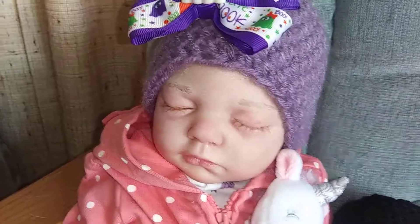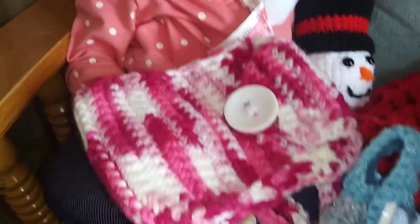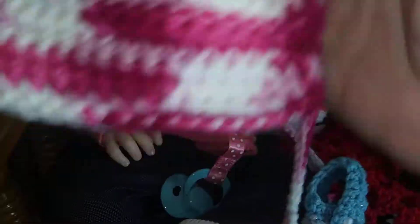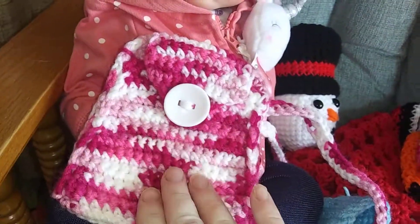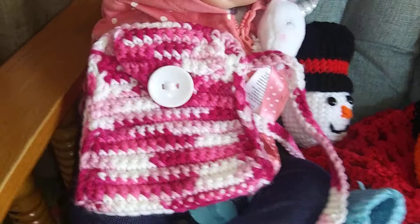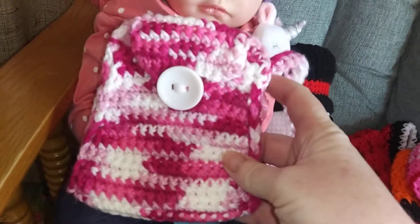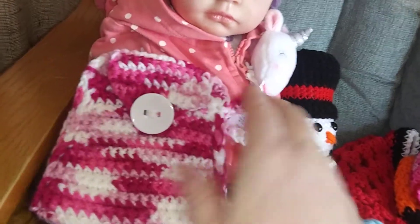I've been busy crocheting, so I'm just going to show you a couple of things I've made. I made this phone case for a lady in a nursing home. She requested it — she had one but it's falling apart. She likes to keep her phone in a case around her neck so she can have easy access to it, so I made that for her.